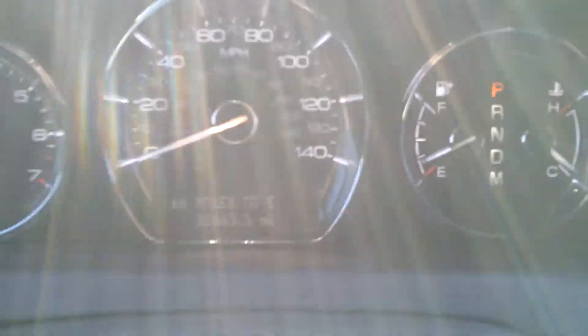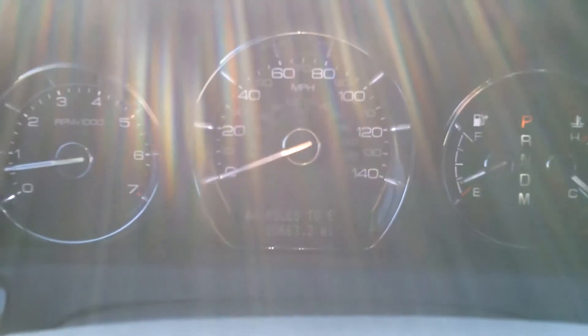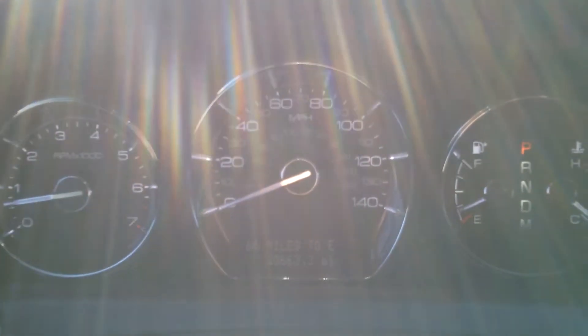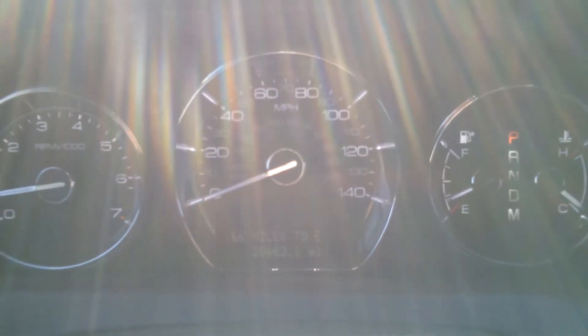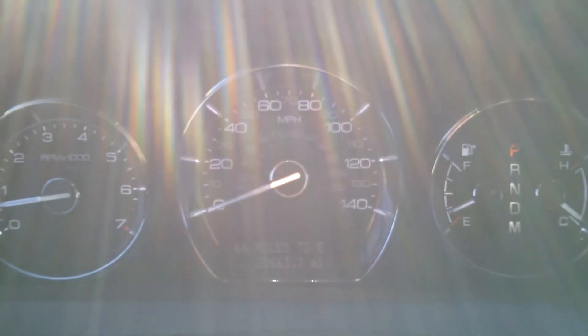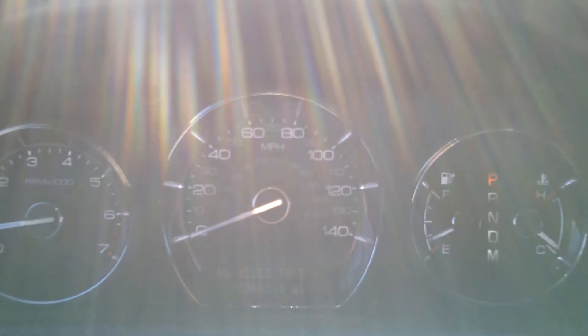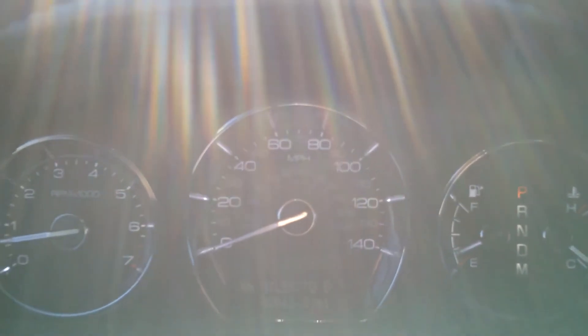So once again, this is the 2010 pre-owned Lincoln MKS down here at Riverside Ford Lincoln in Macon, Georgia, just waiting to be driven. Please feel free to stop on by and take this gorgeous vehicle for a ride, or give us a call if you have any questions at 478-464-2900. Thanks, have a great day.